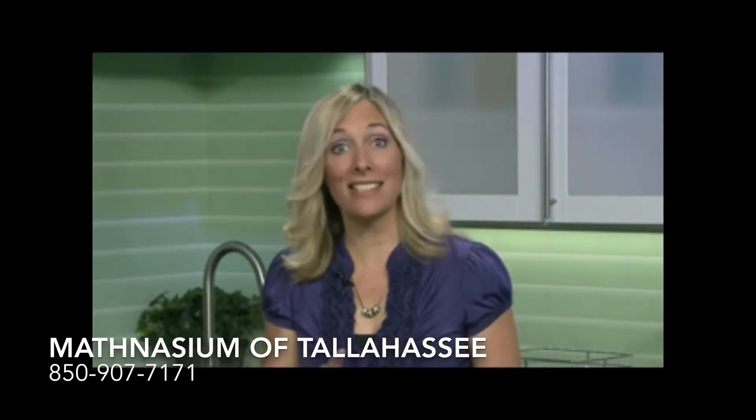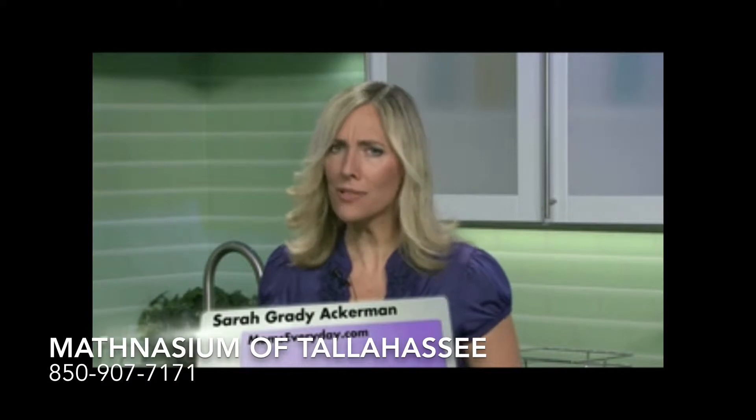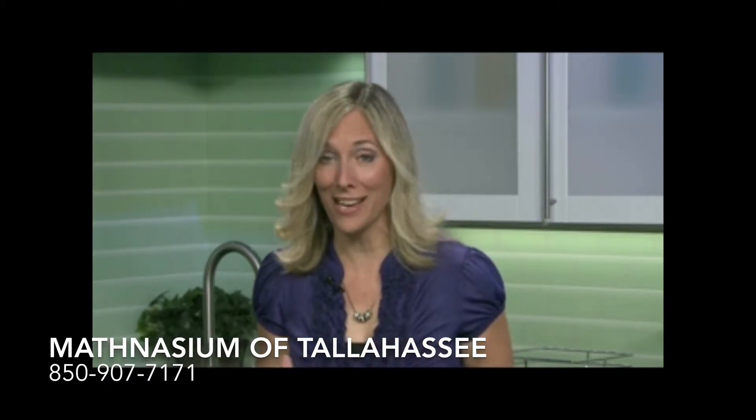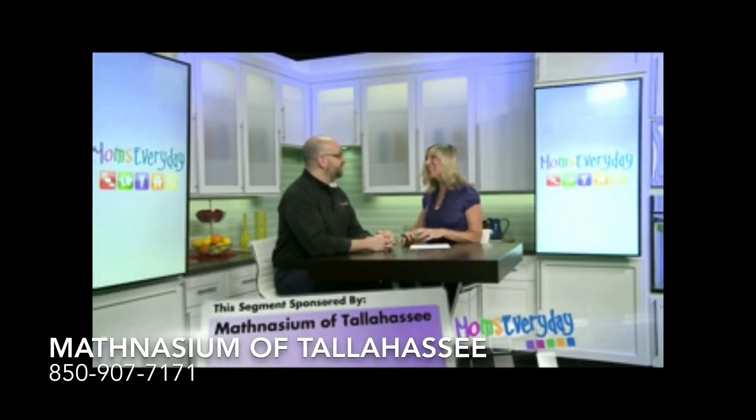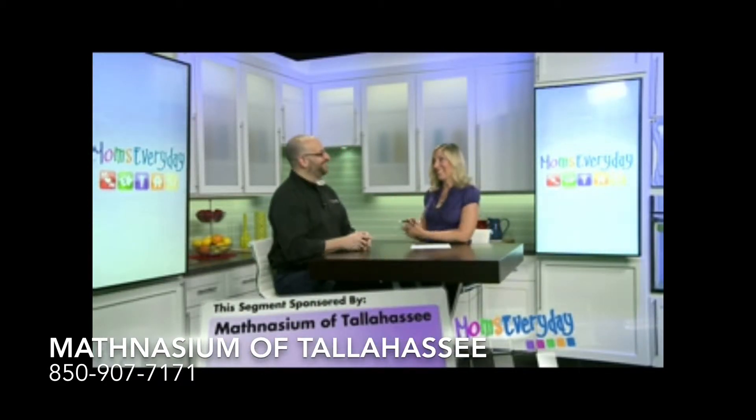Hello everyone. As we begin to slide into summer, moms also need to think about the summer slide when it comes to math skills, and that's why we have Doug Luciani here with Mathnasium of Tallahassee. And Doug, it's that time of year again, isn't it?